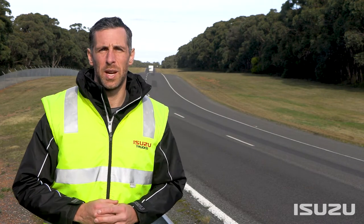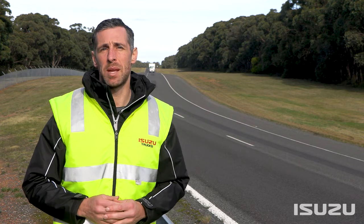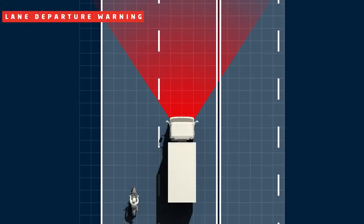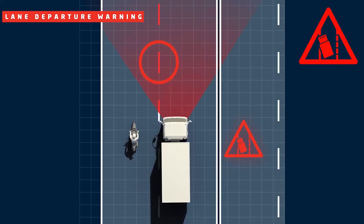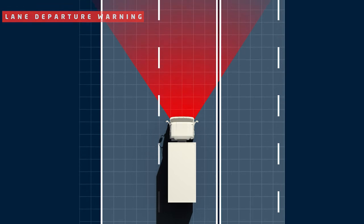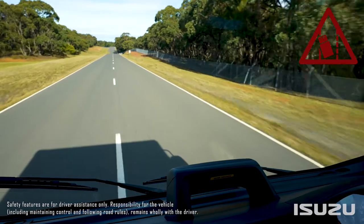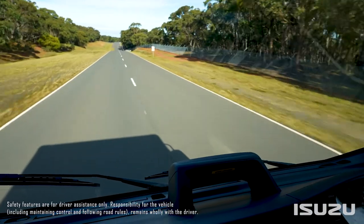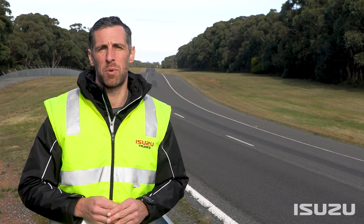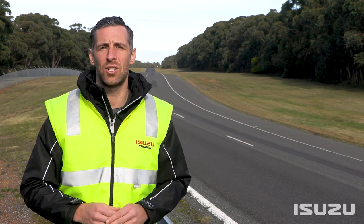Another key feature of the ADAS Suite is the Lane Departure Warning System. Similar to systems found in many modern passenger cars, Lane Departure Warning works via sensors that detect and monitor the vehicle's trajectory in relation to the lane markings on roads or the road edge itself. If the vehicle begins to wander out of the lane marking or over the road edge, an audible and visual alarm is provided to the driver. This safety function is activated when the road speed exceeds 60 kilometres per hour and helps to prevent collision with traffic or other objects in adjacent lanes.